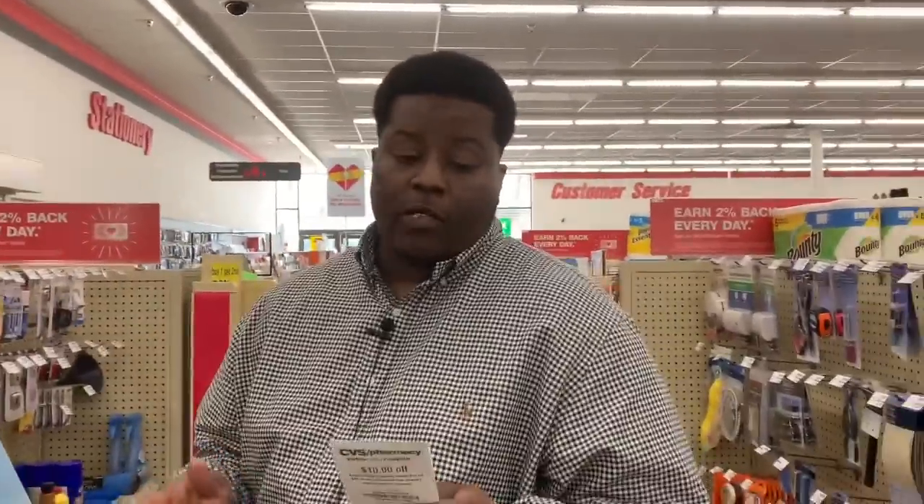First things first — definitely be sure to scan your card at the coupon center because it is giving everybody this $10 off of $40 coupon. We're going to need this for the deals we're going to do. I'm going over two deals for you guys — remember this is video one, the digital deal — but this $10 off of $40 is going to get you all the way together.